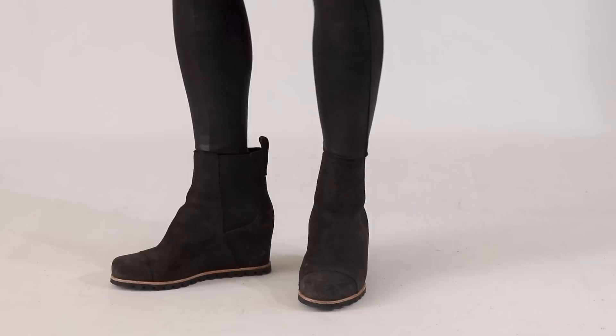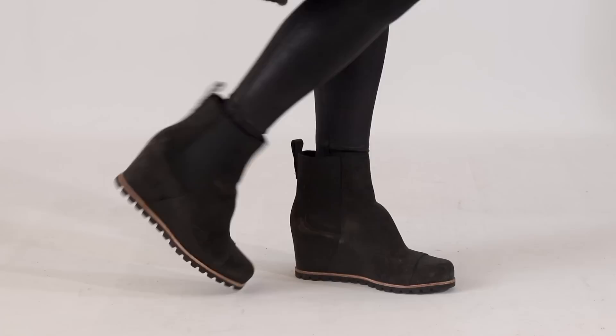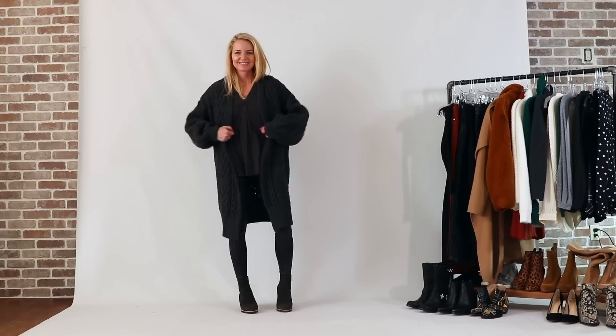The fifth pair is the UGG Wedge snow boots — my everyday snow boot. They are slip on with shearling on the inside to keep your feet incredibly warm, and they're waterproof. I love the concealed wedge — it adds height without sacrificing comfort. They have a rubber sole with traction so you won't slip on snow or ice. They come in black and brown. If you don't already have a great everyday snow boot, these are wonderful.